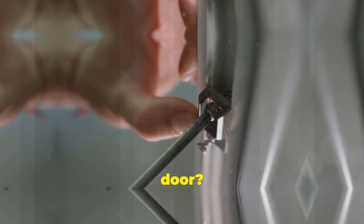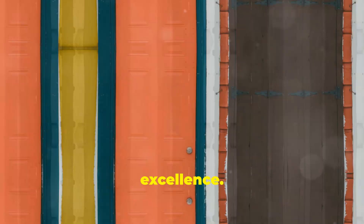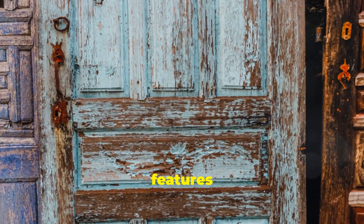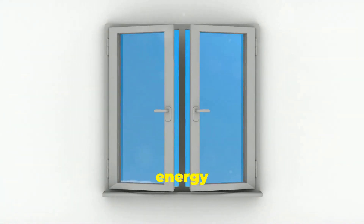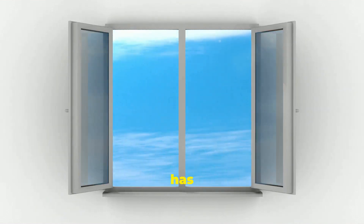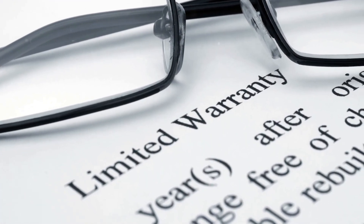So why should you choose a Larson storm door? First, you're getting a product from a company with a long history of excellence. These doors are designed to last, with a variety of styles and features that cater to your specific needs — whether you're looking to improve energy efficiency, enhance security, or simply upgrade your home's look. Larson has a door for you.